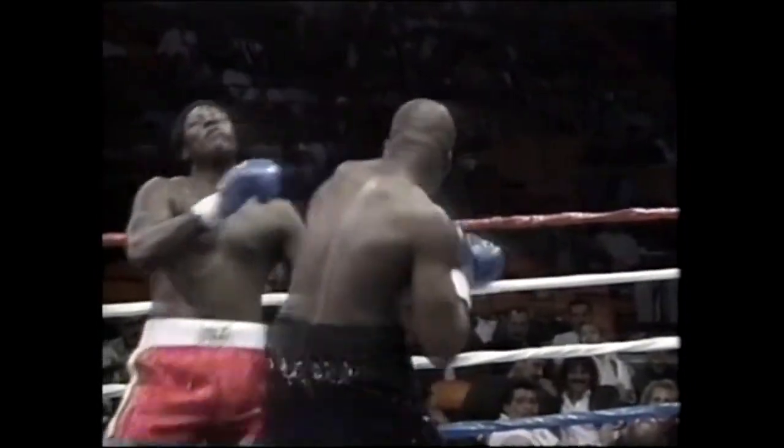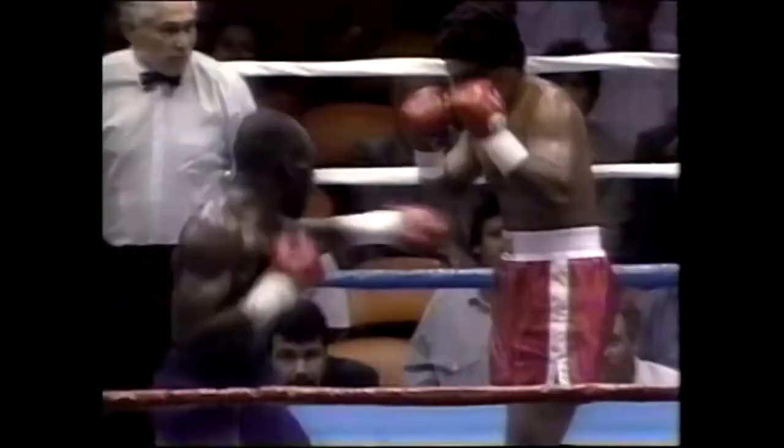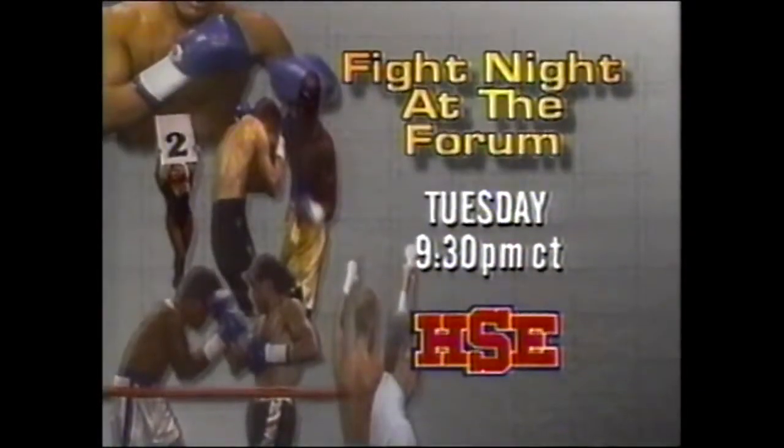Fight night. Fight night. Fight night. At the bottom. Hook. Uppercut. Right cross. Lights Out. Tuesday night on HSE.